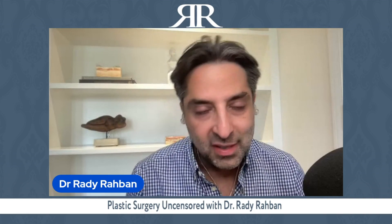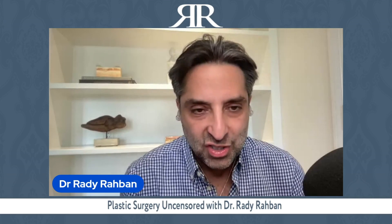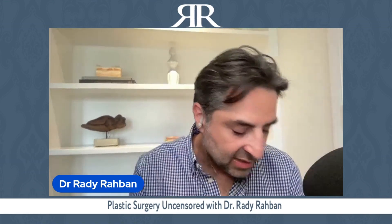Modern rhinoplasty is reconstructive — it uses structural grafts, meaning pieces of cartilage, to reinforce the areas that were made smaller and are now weaker. You take your own cartilage, usually from the septum, and reinforce and support the nose so that while it's refined and pretty now, in five, ten, or twenty years the nose continues to have structural integrity. The key question to ask your doctor is: do you use cartilage grafts to support my nose?